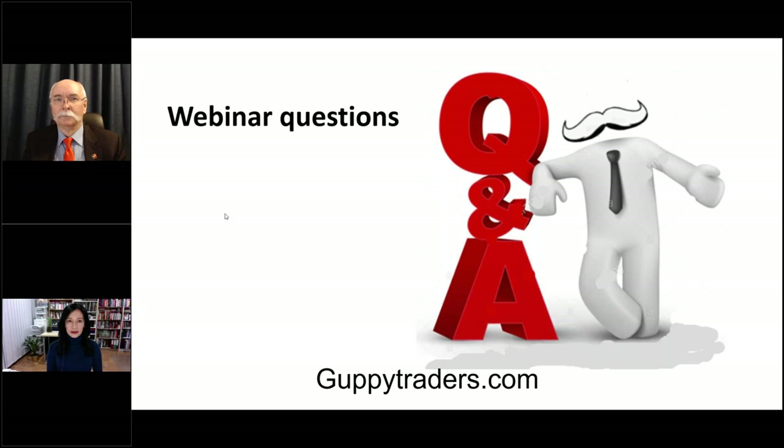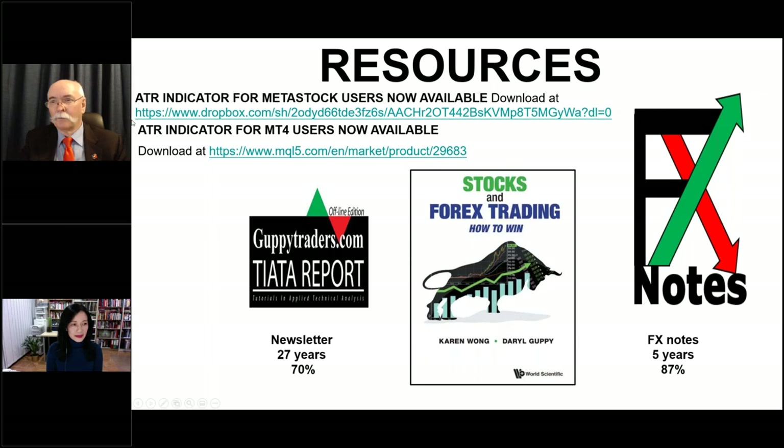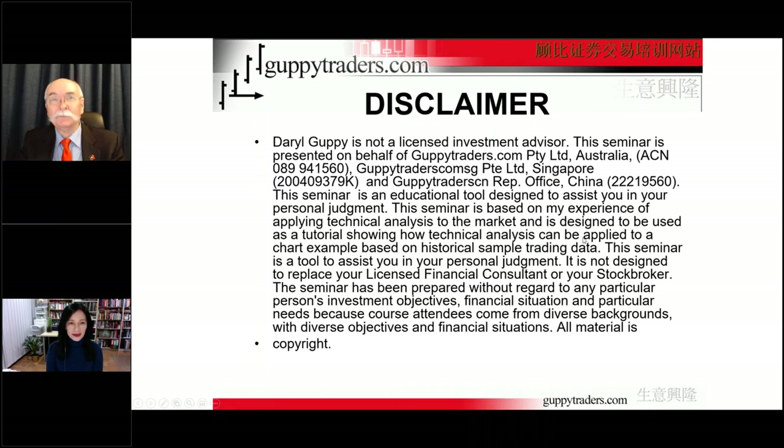If there are any links that you need for the moving average indicators, they will be in the recording. The ATR indicator can be found on the mql5.com store — it's available there. Darrell, if you can just put the link in the chat box for everybody so if anybody does want to purchase it — yes, you can find it on the mql5.com store.